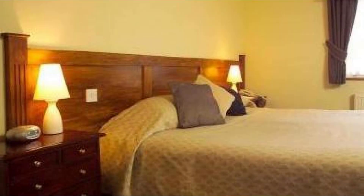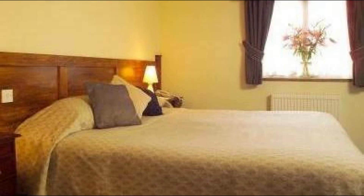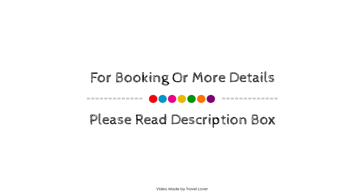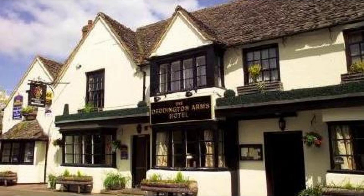Check-in time at this property is 2 PM and check-out time is 11 AM. If you have stayed in this property, you can send your experiences via comments.